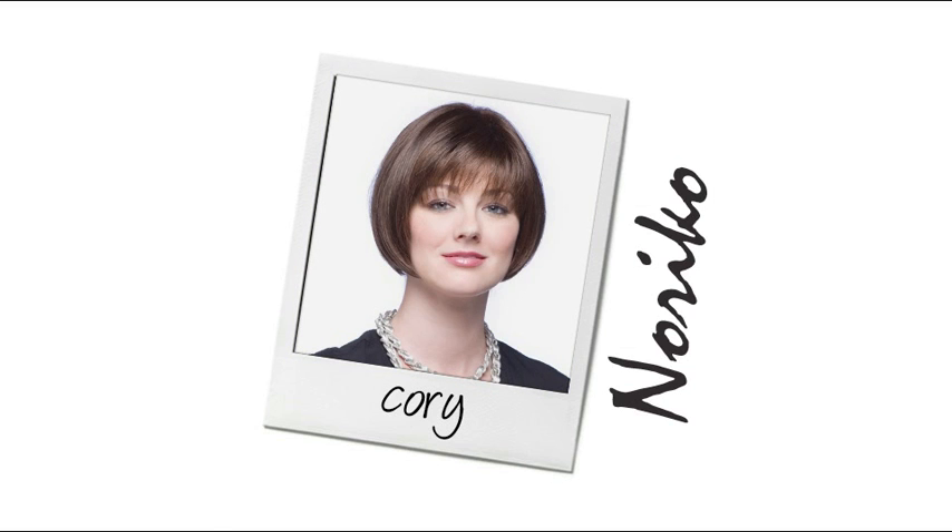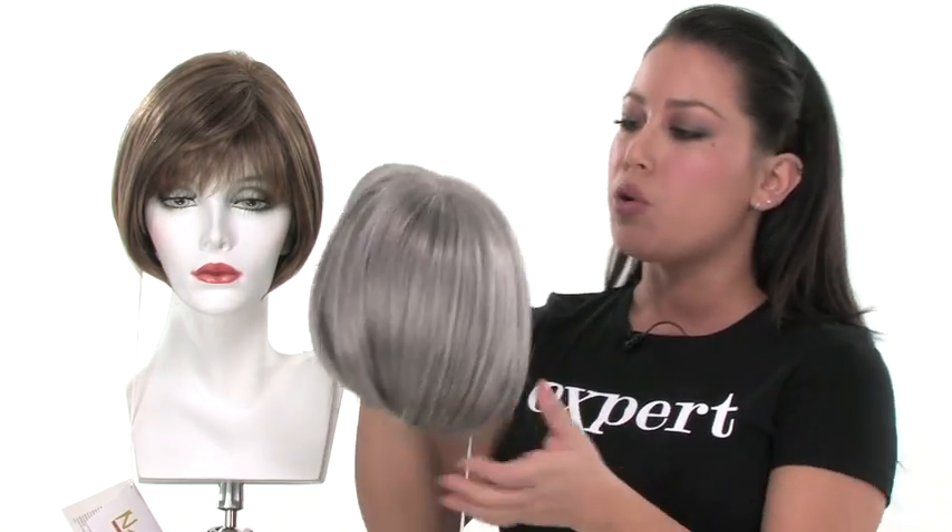Cori is a shorter bob cut which looks great on all face shapes. It also has the teasing at the root so it has built-in volume. It has a shorter full bang which measures three inches.